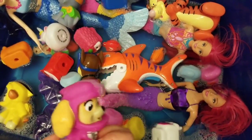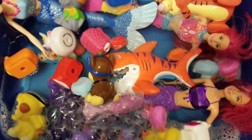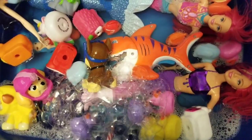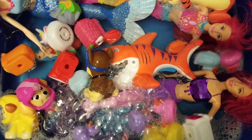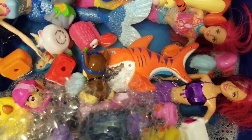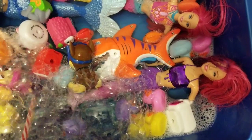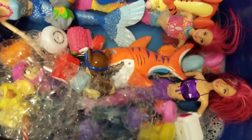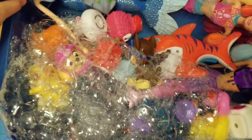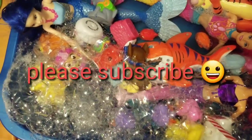Bubbles! Bubbles time! Let's make some bubbles! Look at those huge bubbles — whoa, they're humongous. Oh, they're piling up against me.